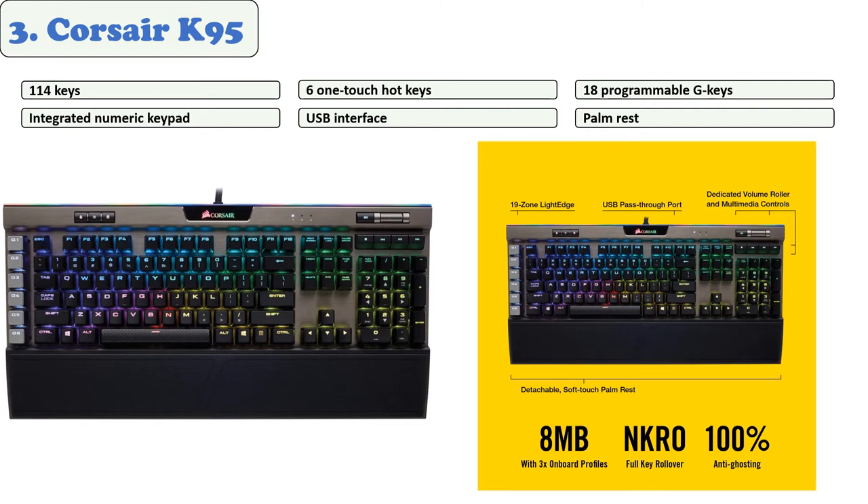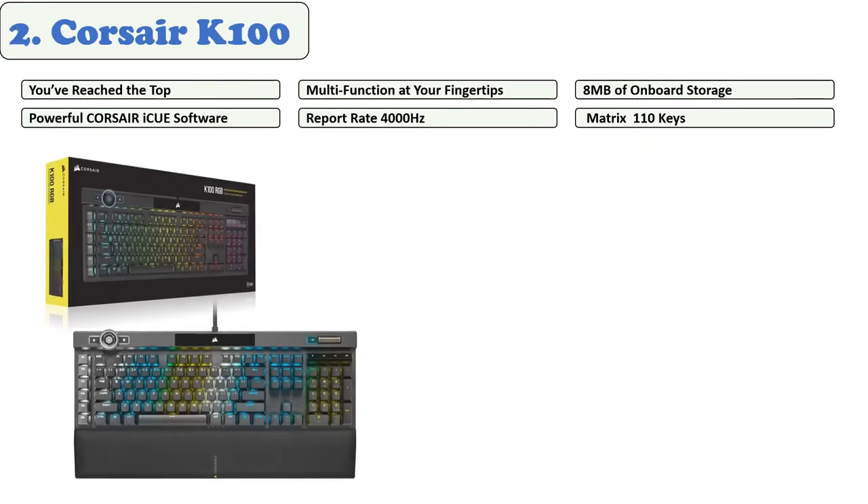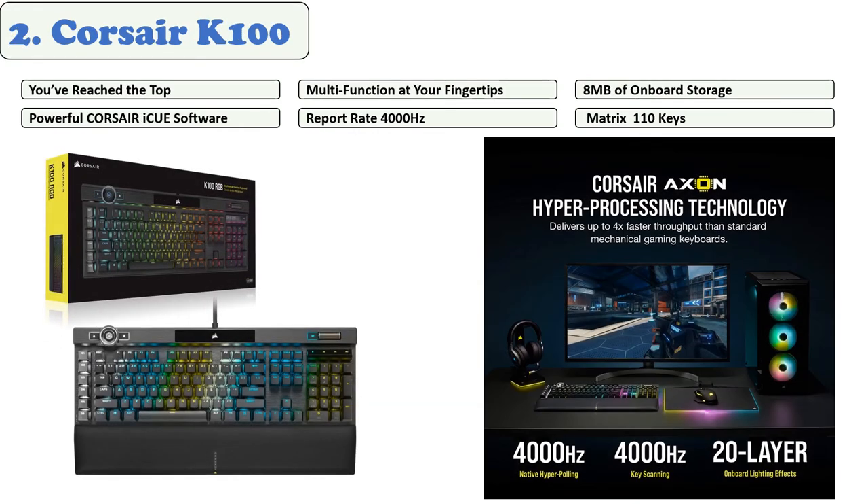The Corsair K95 has some advanced functions compared to standard gaming keyboards. When using this keyboard, you feel the softness and it does not cause any strain on your wrists. The only drawback is that it needs a lot of desk space. Overall, it is a beast for all purposes.